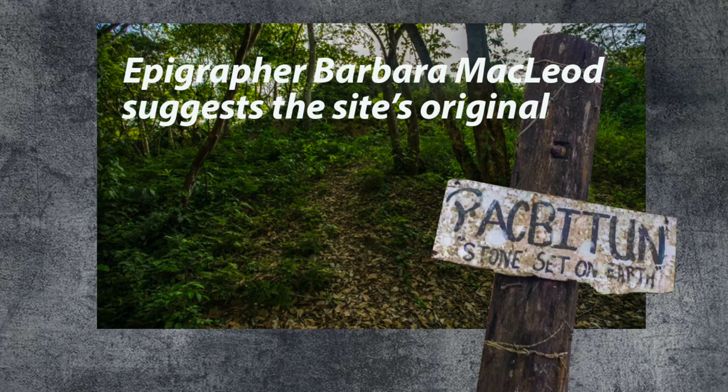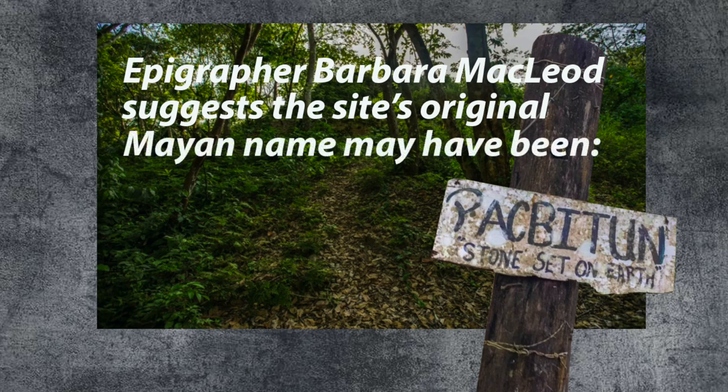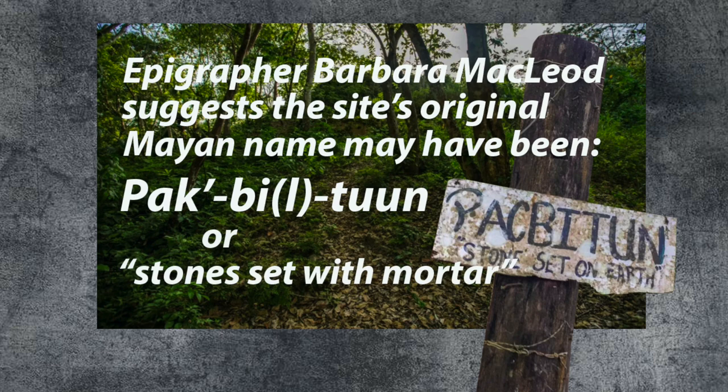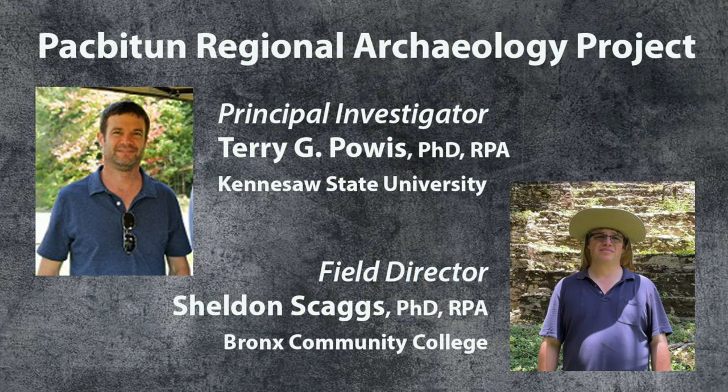Epigrapher Barbara McLeod suggests that the original Mayan name for the site may have been Pac-Bitun, with a glottal accent on the K and the L dropped, meaning more like 'stone stones set in mortar.' First reported in the 1970s, Pac-Bitun was excavated extensively in the late 20th century by archaeologist Paul F. Healy of Trent University, and in the early 21st century by Terry G. Powis of Kennesaw State University, who serves as site principal investigator. Field Director Sheldon Skaggs will be guiding us around the site today.